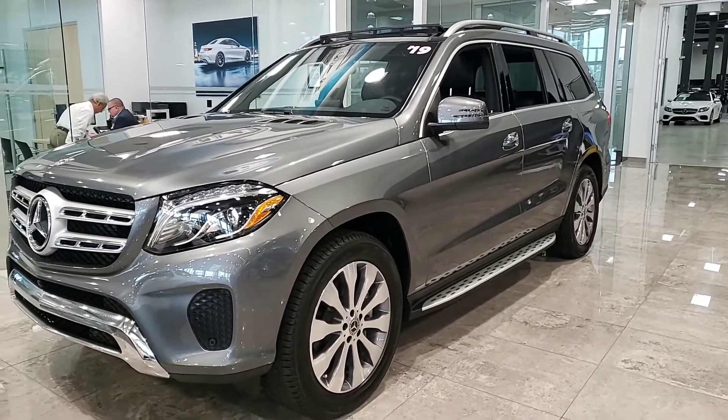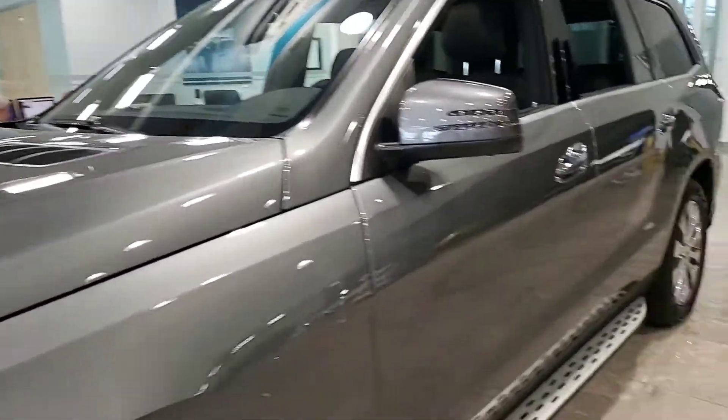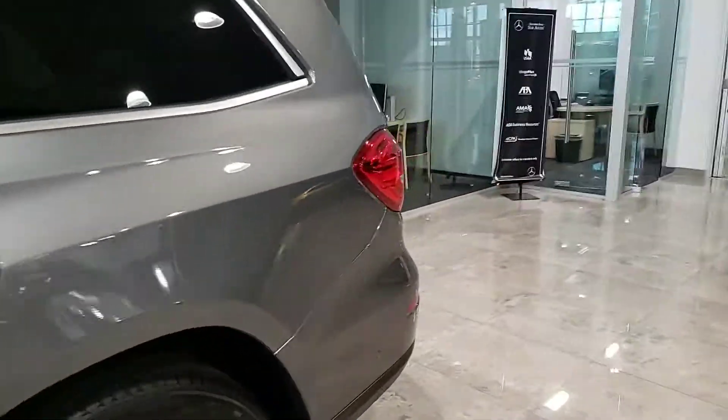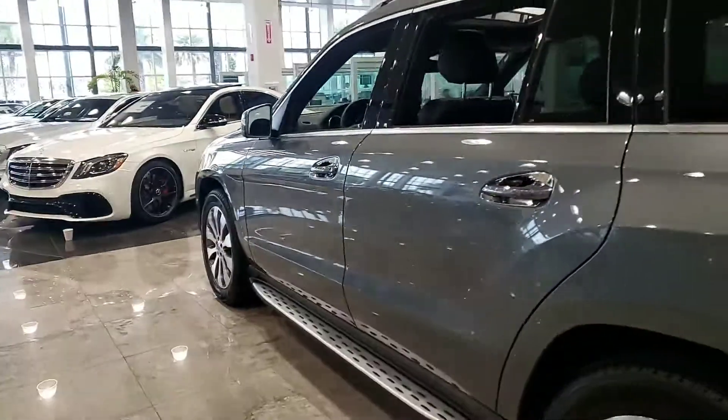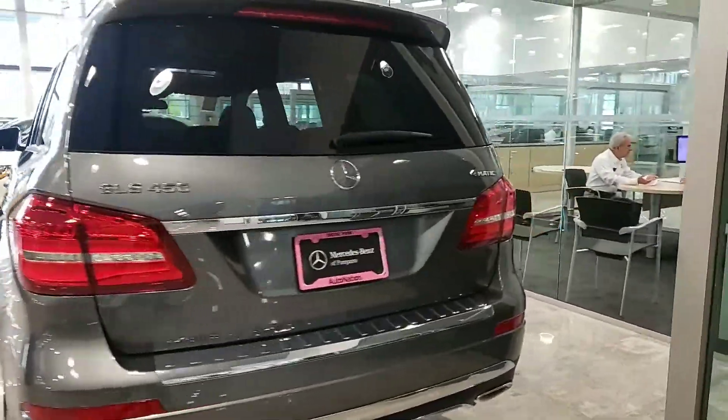Good morning Mark, I just wanted to send you the video of this car just in case things don't work out for you at the other dealer — I have this one ready to go. Very motivated to sell. This is selenite gray.